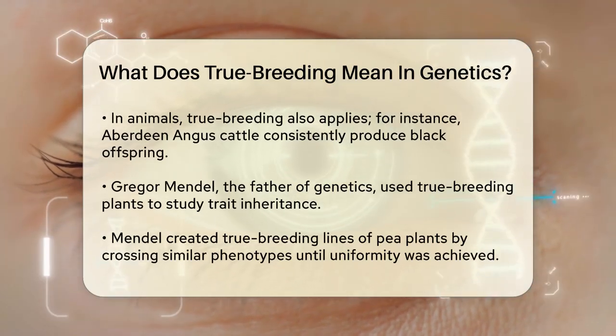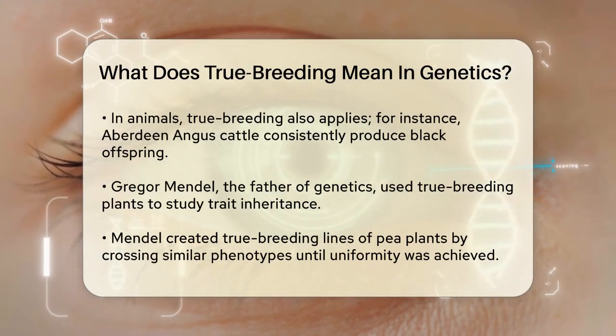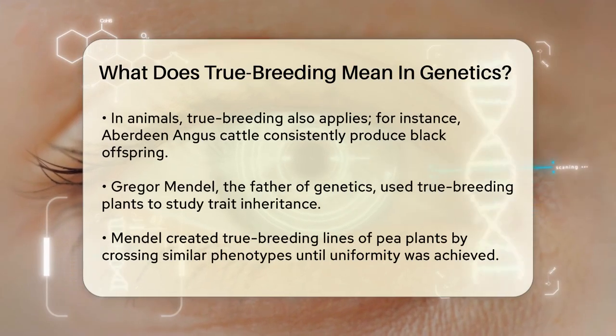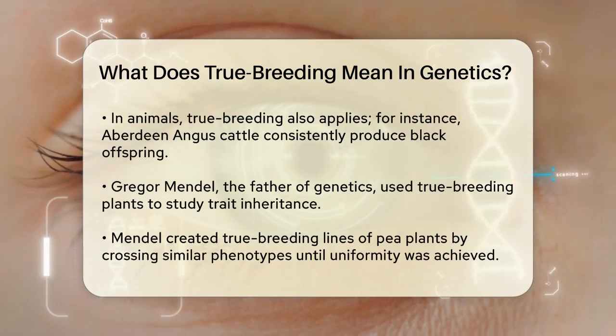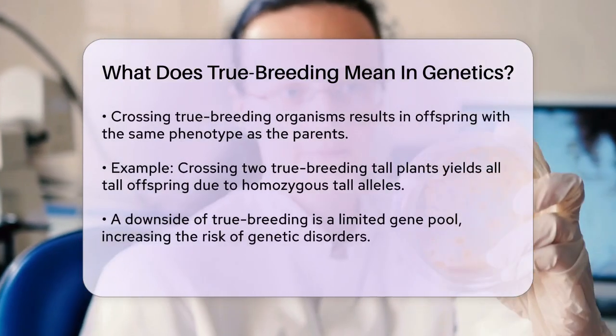Gregor Mendel, the father of genetics, used true breeding plants to study how traits are inherited. He created true breeding lines of pea plants by crossing plants with the same phenotype until all offspring had the same phenotype. This allowed him to predict the traits of the offspring accurately.